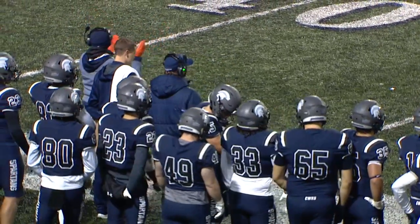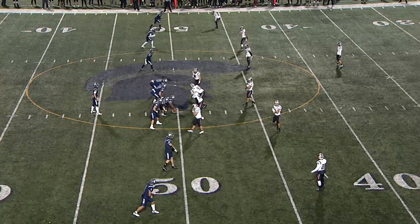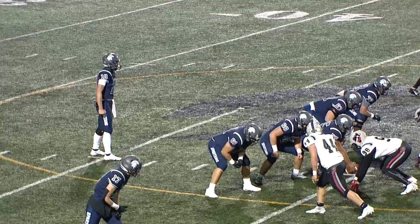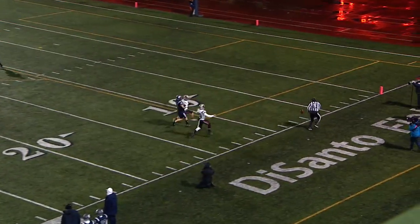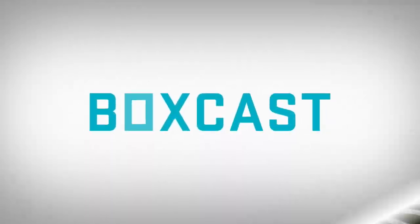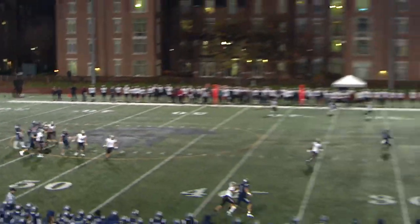Third and 11 now for the Spartans — this is where they've had trouble protecting Kipp. The Tartan defense is able to pin their ears back and really get after the quarterback. Kipp goes empty backfield from the shotgun, looks to his right, now throws — nice ball downfield but a little too much air under it. Coyne couldn't quite catch up with two defenders on him as well, bringing up fourth and 11 and bringing the punt unit back out.